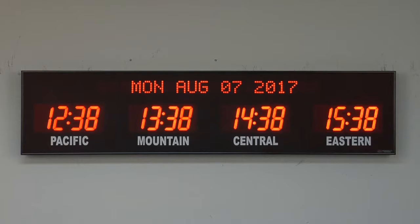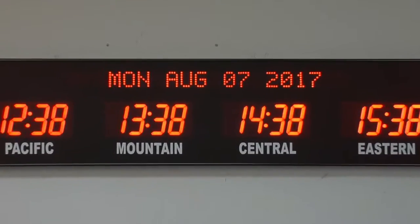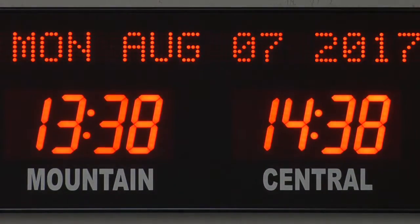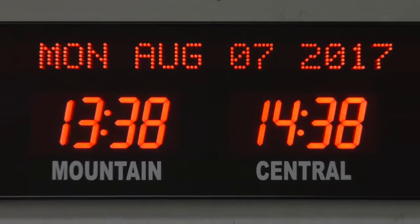BRG Precision Products is proud to show you our 668N time zone clock. This 4-zone time zone clock has 4-inch bar segment LEDs for the time, 2-inch 20-character dot matrix LEDs for the date, and 1.5-inch white vinyl lettering for the zone labels.